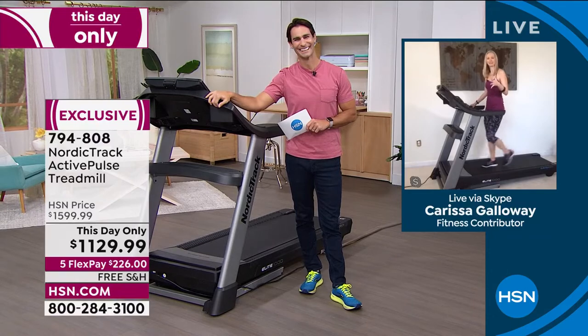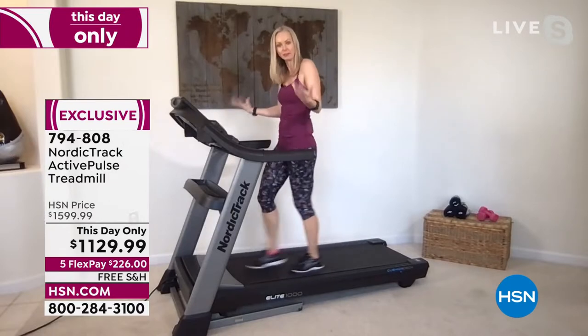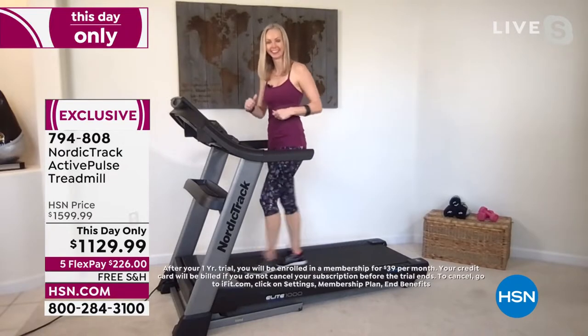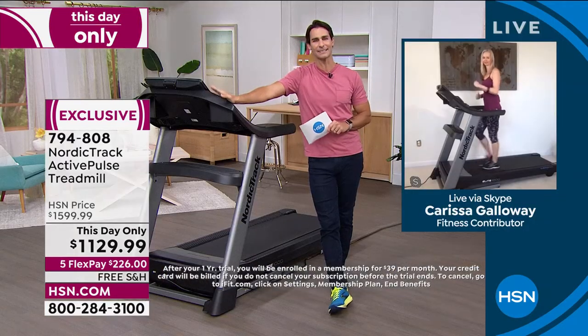I'm so good, Ty. I'm so excited to be here. This is my first Wellness Wednesday, so it's quite an honor to be able to share my passion for fitness with everybody today. Let's talk about all the features that NordicTrack is giving us.